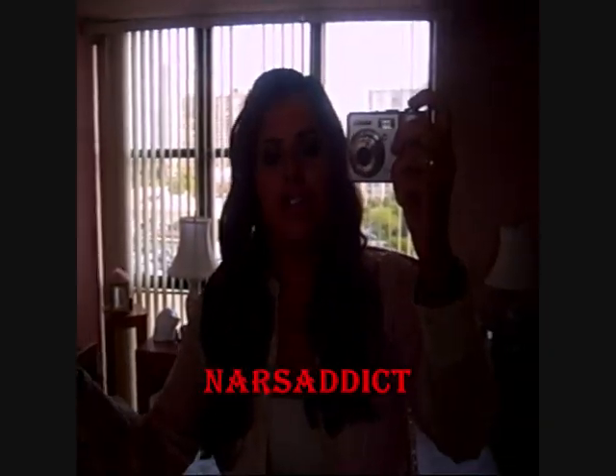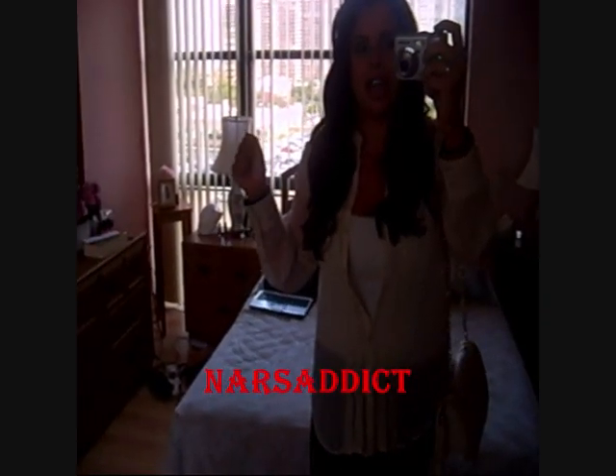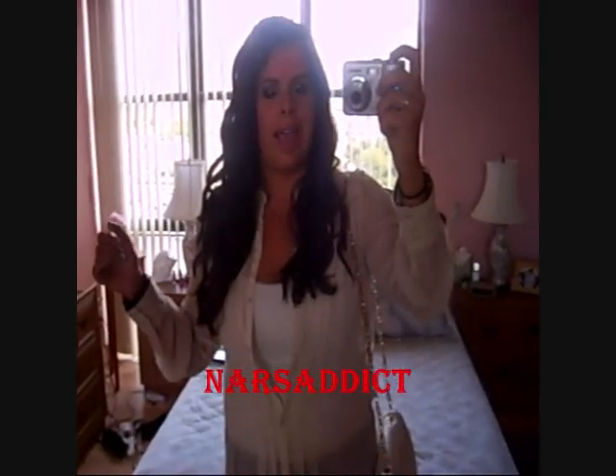Hey guys, so I'm about to leave for Judy Times Miami meetup, and I just wanted to do a quick outfit of the night slash day. I mean, it's already 4:51, but it's still like super light outside in Miami.